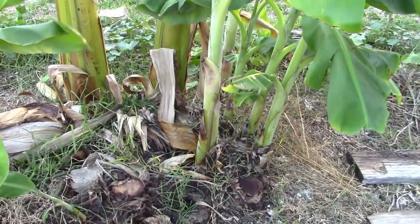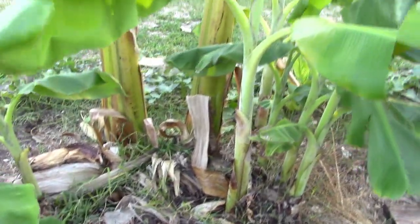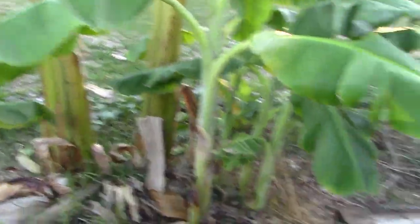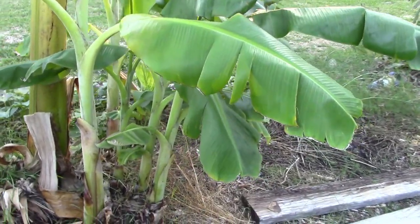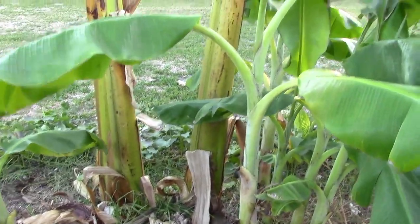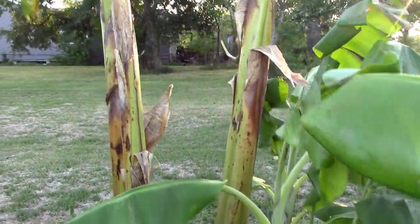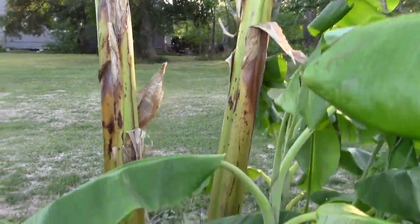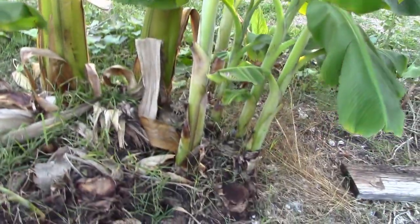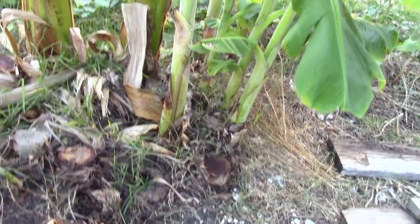I've started thinning this banana circle. The smaller ones that are left I'm going to dig up and start a new circle. And these three big ones in the middle I'm going to wrap and heavily mulch this circle and get it ready for winter.